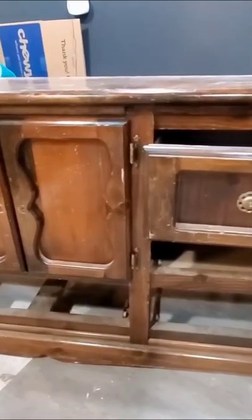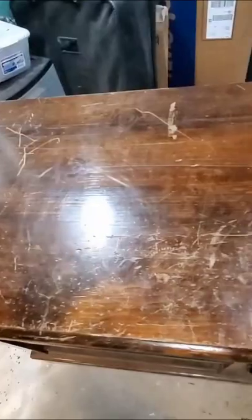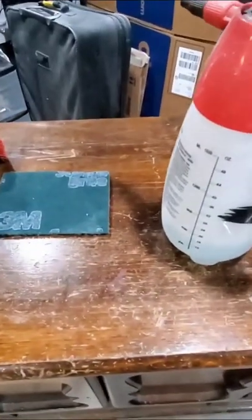I needed a new TV stand for the basement, so I went on Facebook Marketplace and found this free dresser. I'm going to show you step by step what I did to refurbish it.